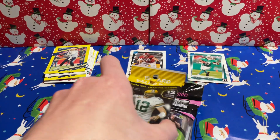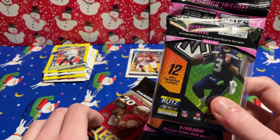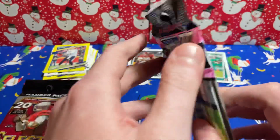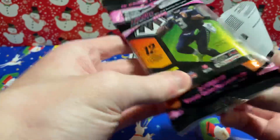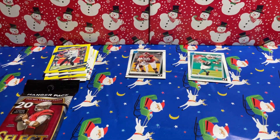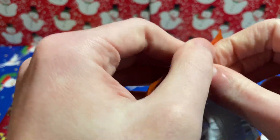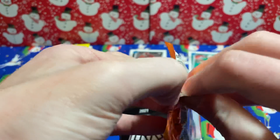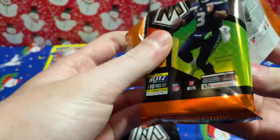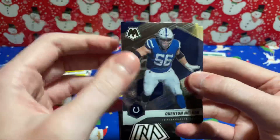We're going to go super out of order here and go with the 2021 stuff — start with Mosaic, and then we'll do that Select pack. I appreciate all the support throughout 2022. This is a nice video to kind of wrap it up. This will probably be the last opening of the calendar year, not the last video, but the last opening. Then we'll get off to a great start for 2023.